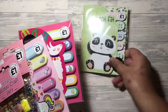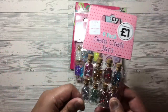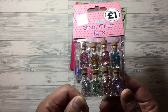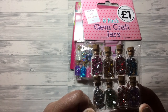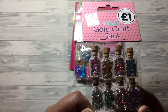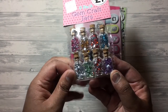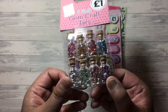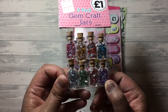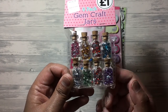The next store I went into was The Works. I got some post-it notes - three packs - and these gem craft jars. These are a pound and you get eight jars in eight different colours: dark pink, yellow, red, blue, silver, green, red and purple. I thought those were quite nice. These would be really good for pocket letters - I've been trying to get into pocket letters recently, so I thought I'd be able to include some gems in there. Really good for a pound.